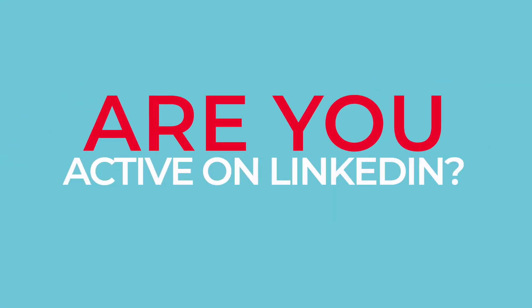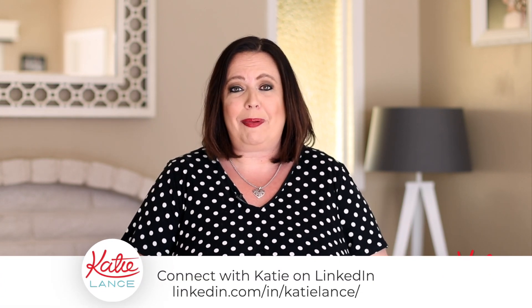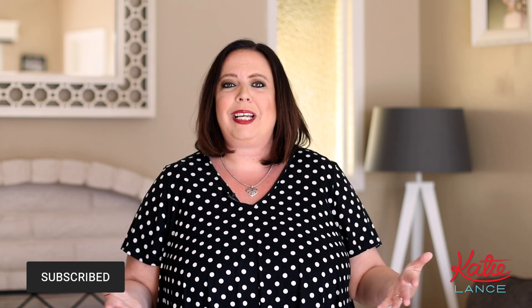So those three things definitely make a big difference. I would love to hear from you — are you active on LinkedIn? Yes or no? Let me know in the comments below. If we're not yet connected on LinkedIn, drop your LinkedIn handle below. I would love to connect with you over there. Now, if you're watching this over on YouTube, make sure you hit the subscribe button and the bell button because we have new videos that come out each and every week. You don't want to miss out. And for more tips, tools, and strategies, please follow us over at katielance.com. Thanks so much. We'll see you next time.